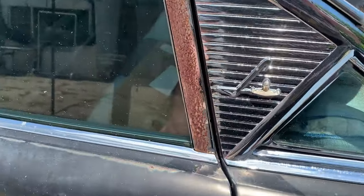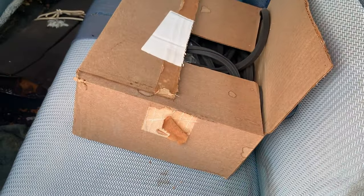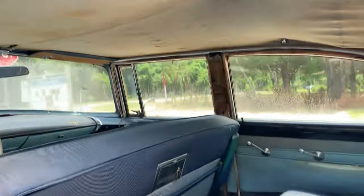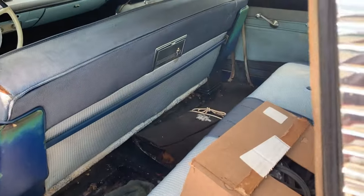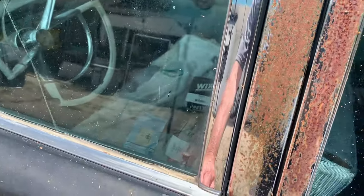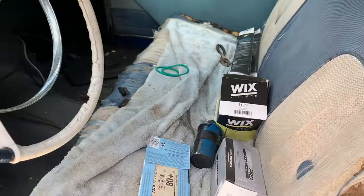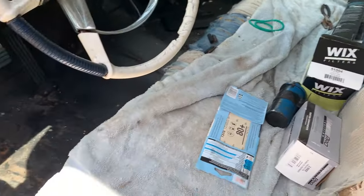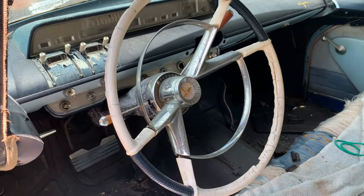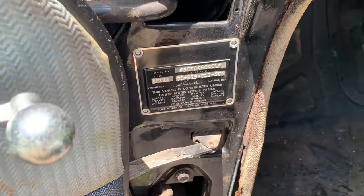Let's open this thing up, see what we got. Got some rubber in a box — window seals or whatnot. Headliner's falling down a little bit. Some parts in it all over the place. Kind of a cool dash, a little simple though. Look at that nice new door sticker.